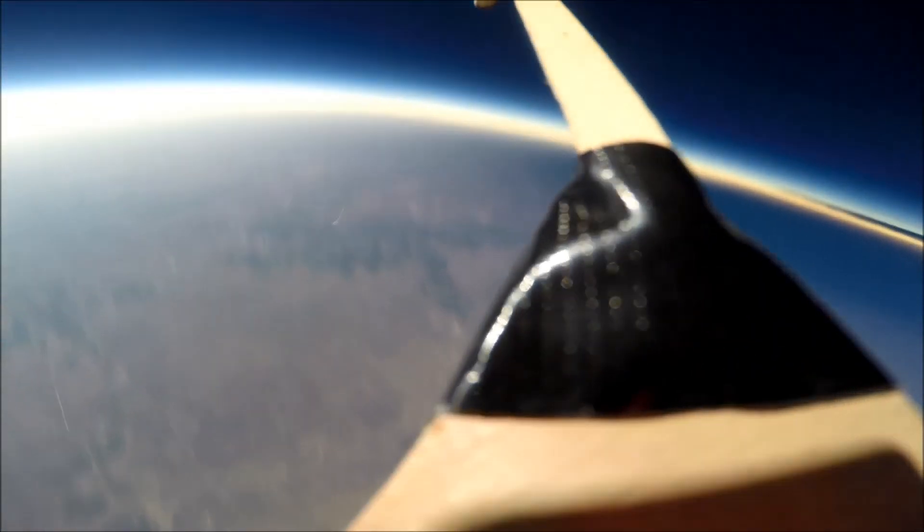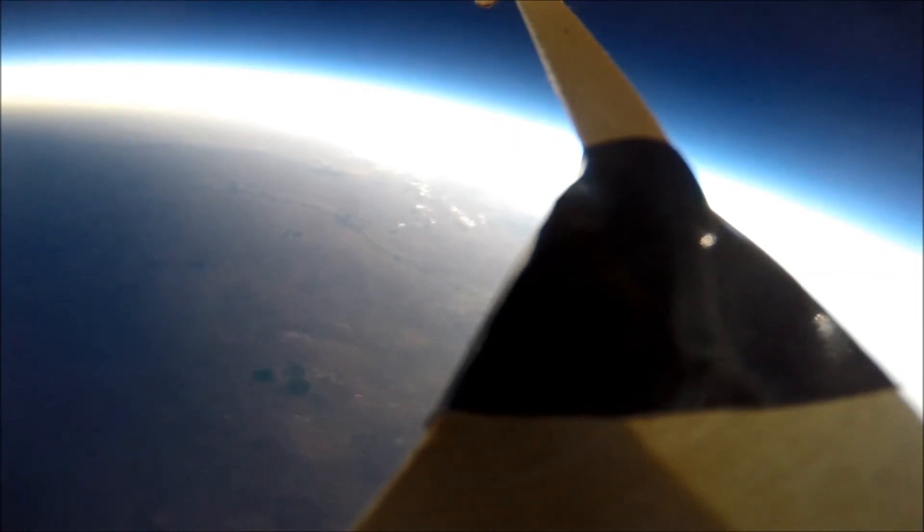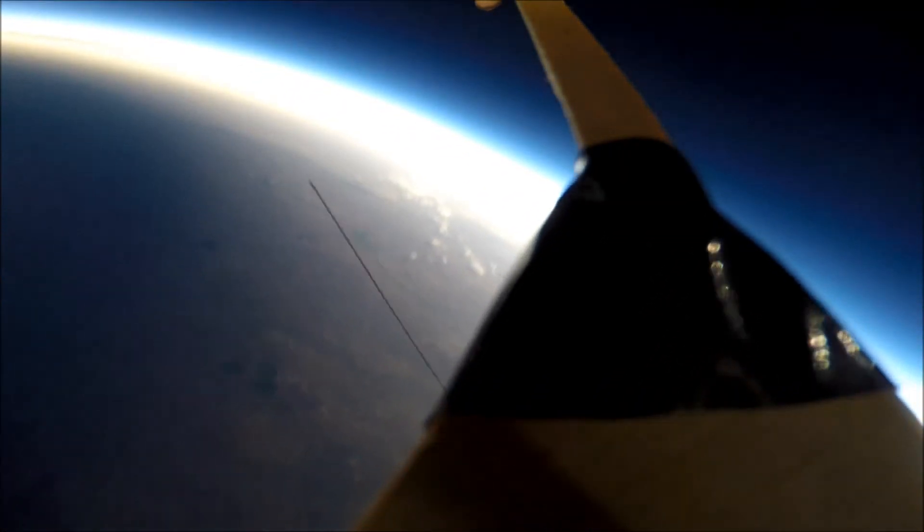Nevertheless, we were really excited to see that we had captured images of the shadow of the moon as it raced over the surface of the Earth during the eclipse. Our launcher made it up to 96,000 feet, and perhaps the most amazing thing about the eclipse was that it brought everyone together for a moment to look up at the sky.